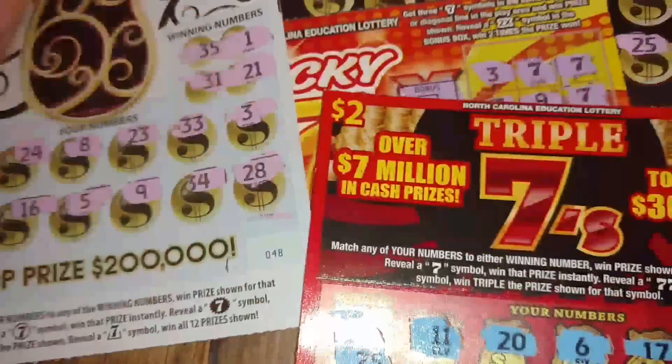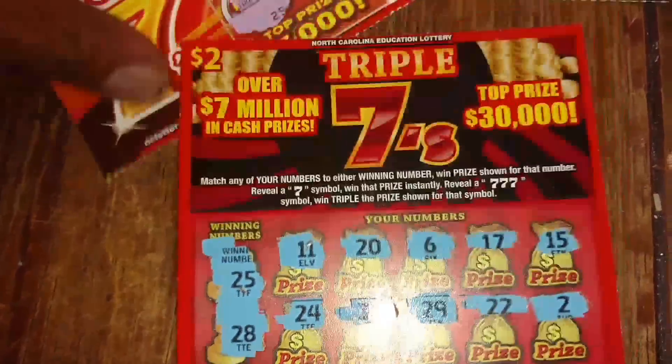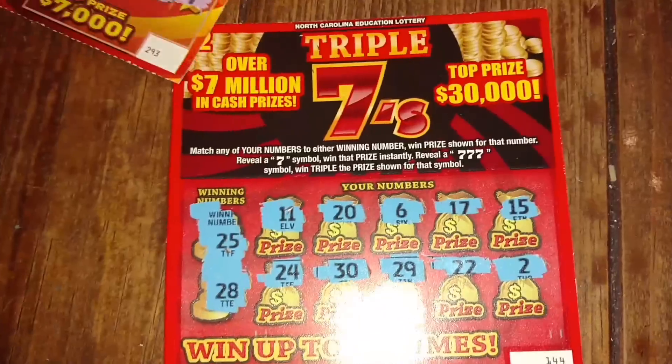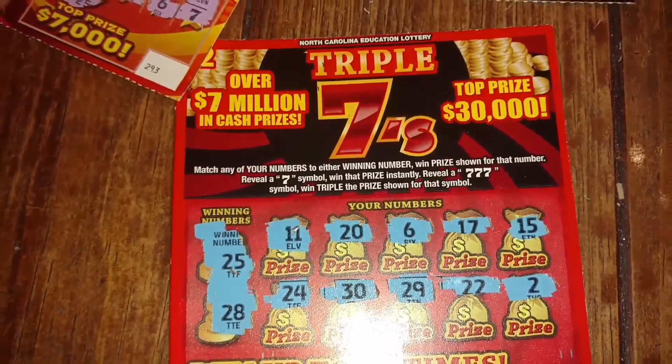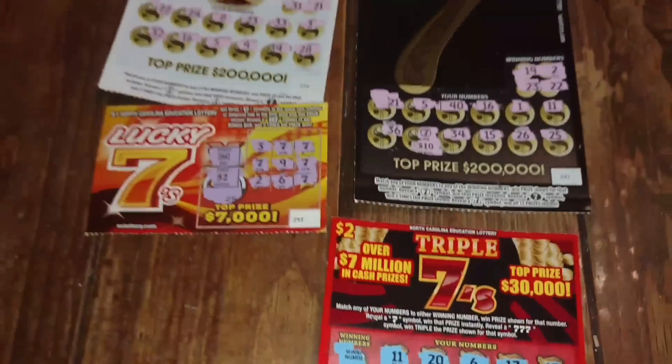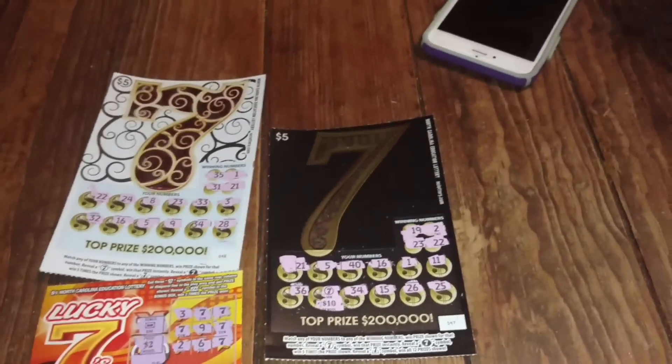These are the new North Carolina lottery tickets — they scratch pretty good. Glad we pulled a couple of winners out of the first batch. It's your boy Chaotic Nitwit — hope you all have a great evening. Please continue to subscribe, like, and share. Me and Lady Love will see you in the next one. Take care, peace.